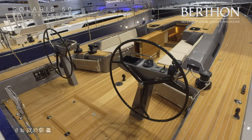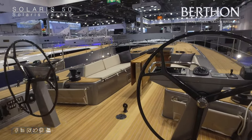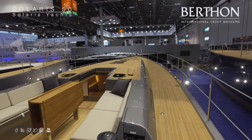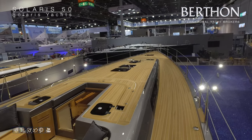So today I just wanted to give you a quick look over the Solaris 50. The 50 is amongst one of the more popular models within the Solaris range, and this year we'll see the 50th hull completed.